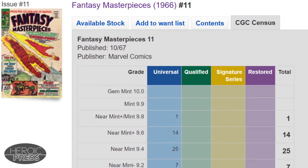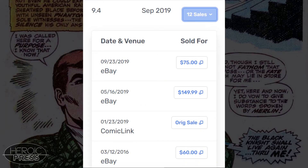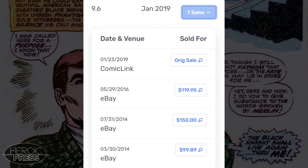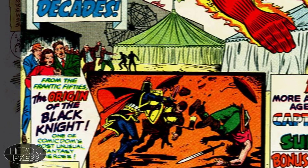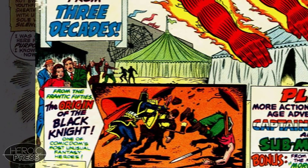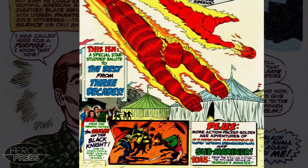There is only one 9.8, 14 9.6s, and the most common grade, the 9.4, has 25 copies. Go Collect has not established a fair market value yet for this book. There are three 9.4 sales in 2019, but the next year of sales recorded was 2016. The 9.6 sold once in 2019, once in 2016, and a few times in 2014. So we do not have a good amount of recent sales data to determine what would be a good price to pay for professionally graded slabs. In normal times, without hype, it looks like this book in 9.6 and 9.4 hovers around $100.